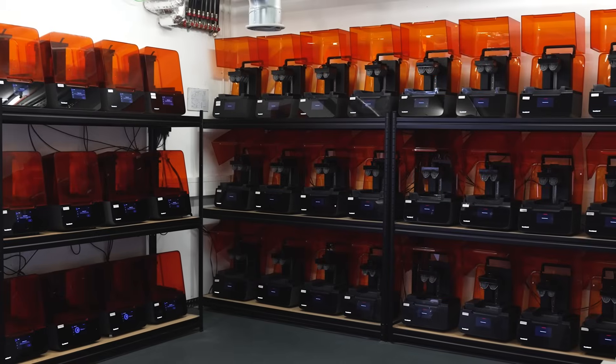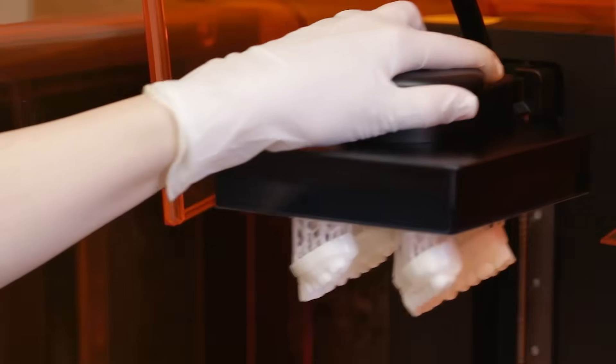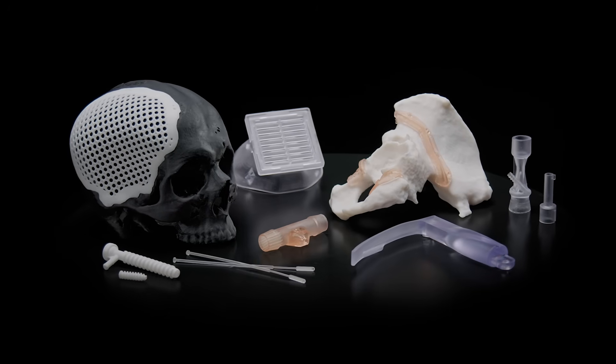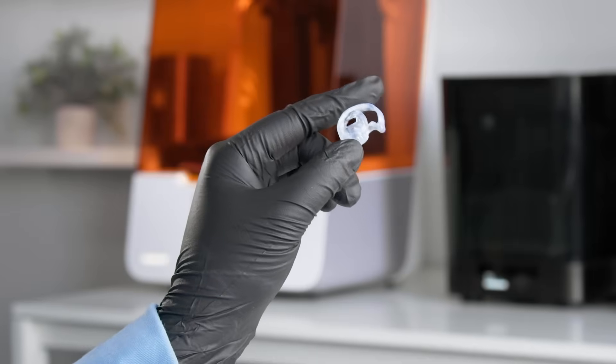Today, desktop and benchtop 3D printers accelerate innovation and growth across various industries including engineering, manufacturing, dentistry, healthcare, education, entertainment, jewelry, audiology, and more.